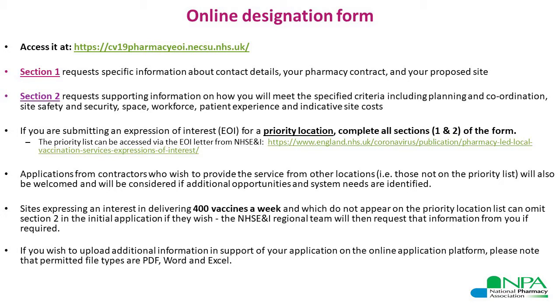If you are submitting an expression of interest application for a priority location, please complete both sections of the form — section one and section two — and share as much information as possible, because decisions on commissioning may be made by NHS England regional teams from this initial submission. If you are submitting an application to express interest in delivering 400 vaccines a week and your proposed location does not appear on the priority location list, you may choose not to complete section two; NHS England regional teams will then request information from you if required. Note that the only permitted file types for attachments are PDF, Word, or Excel format.